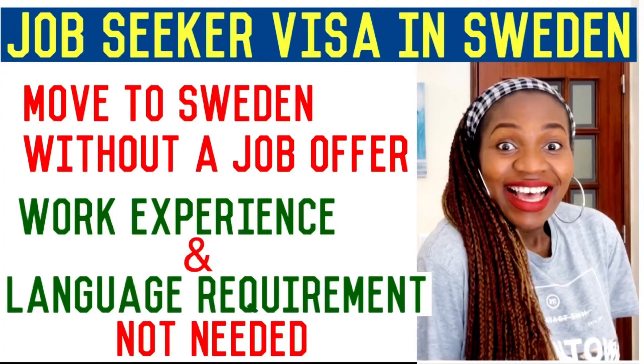Hey guys, welcome and welcome back to another edition of Immigrate with Amy. This video is a continuation of the previous video I posted on my YouTube channel: 'How to Move to Sweden Without a Job Offer — The Swedish Job Seekers Visa,' that was introduced this July. I thought to make this video to guide anyone who needs help on how to fill the application form.